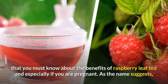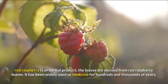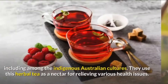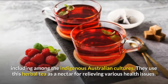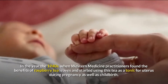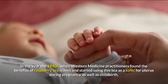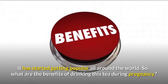Especially if you are pregnant — as the name suggests, red raspberry is an herbal product. The leaves are derived from red raspberry plants. It has been widely used as medicine for hundreds and thousands of years, including among indigenous Australian cultures, who used this herbal tea as a nectar for relieving various health issues. In the 1940s, Western medicine practitioners found the benefits of raspberry tea leaves and started using this tea as a tonic for the uterus during pregnancy as well as childbirth, and it has been getting popular all around the world.